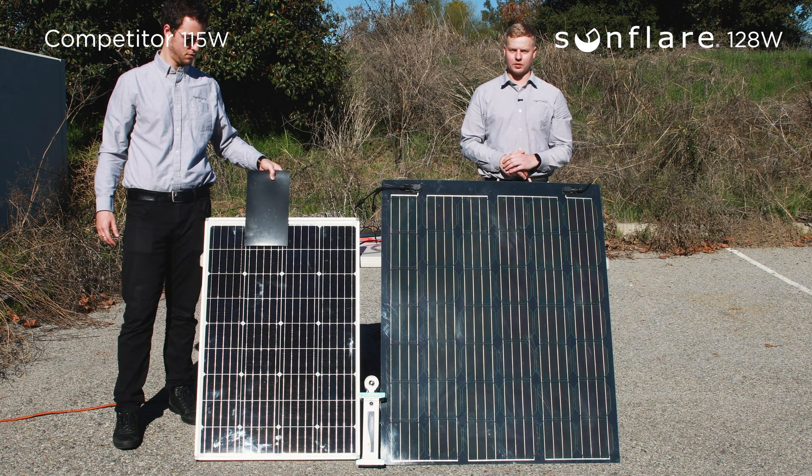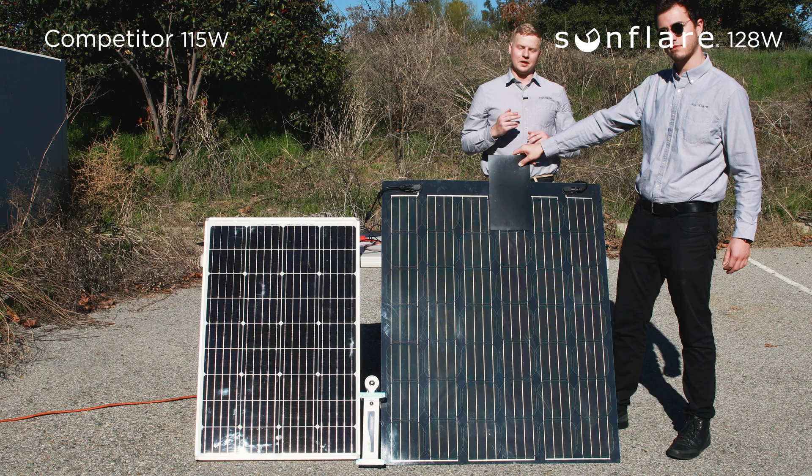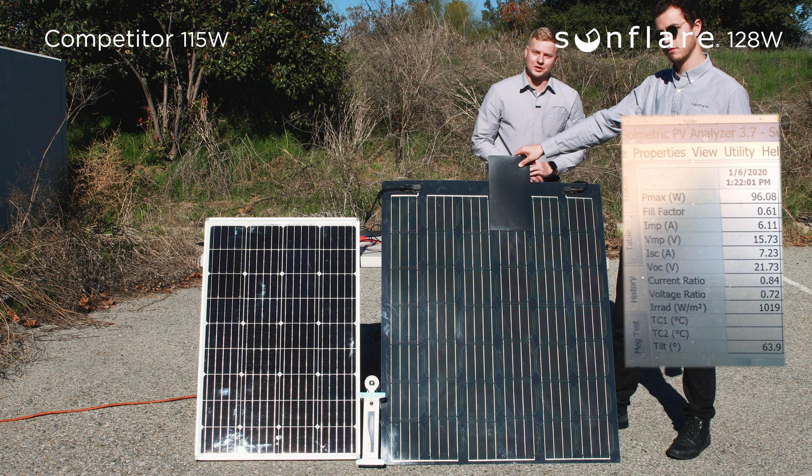Now with one cell shaded on our competitor module, it is effectively producing 41.5 watts. Now with one cell of the Sunfleur module shaded, it is producing 96 watts.